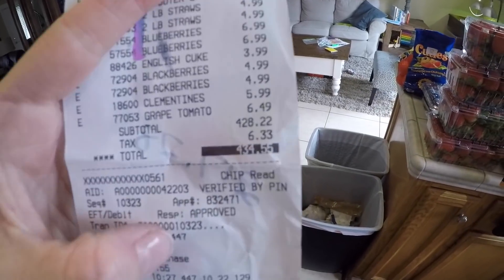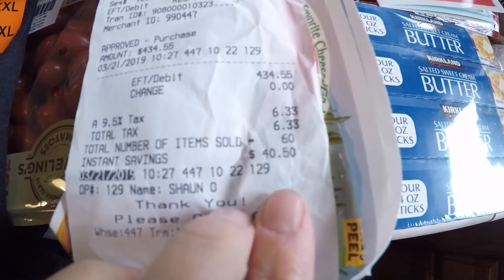Let's talk price and how much we spent today. Remember, this was a two-week haul so the price is going to be quite a bit bigger — this week was $434.55, which breaks down to $217 per week, which is about right for us. We spend about $200 a week give or take, so it was right on budget for what we needed. We really didn't buy anything unnecessary. Instant savings was $40.50 — I like seeing the savings part. I hope you guys enjoyed this haul. Don't forget to like, comment, subscribe, and share. We're going to do a giveaway at a thousand subscribers, so if you haven't subscribed, do that now. We'll talk to you guys later, bye!